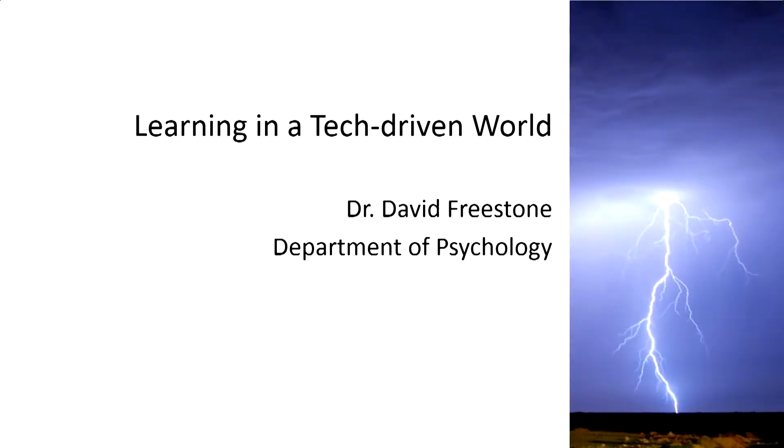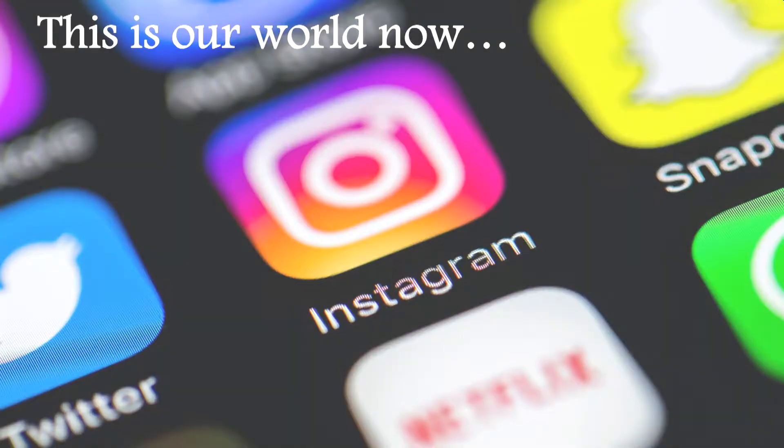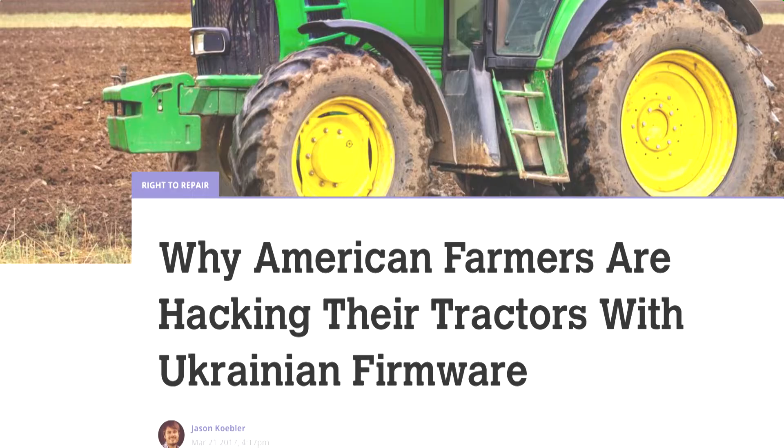Dr. David Freestone will talk about learning in a tech-driven world and what he's using in his classes for problem solving with technology. I have two learning classes, and over the years I've noticed we live in an increasingly tech-driven world. There's Netflix, Pokémon Go, Instagram, Snapchat, Facebook — we all use these routinely. Twitter is becoming a necessary tool in science for continuous updates. Farmers now need to pay attention because their tractors run on digital software, and farmers are hacking their tractors to have some say in how they work.